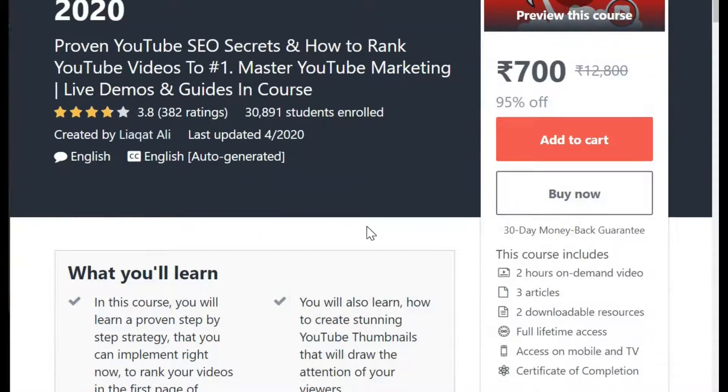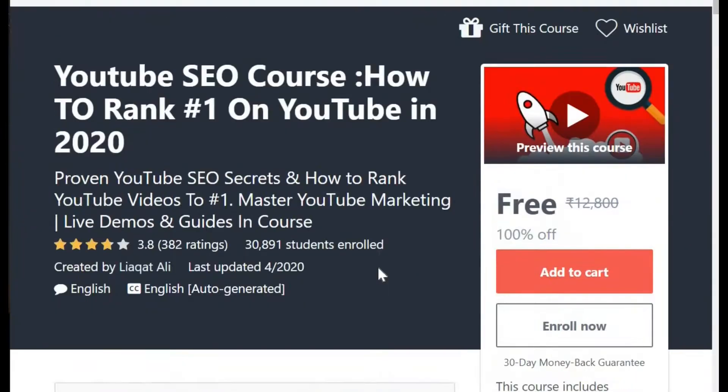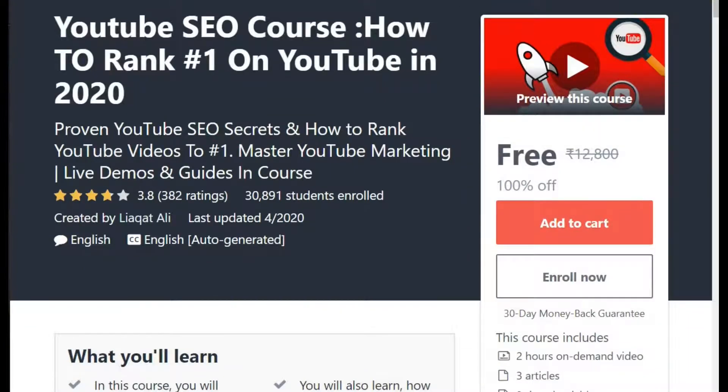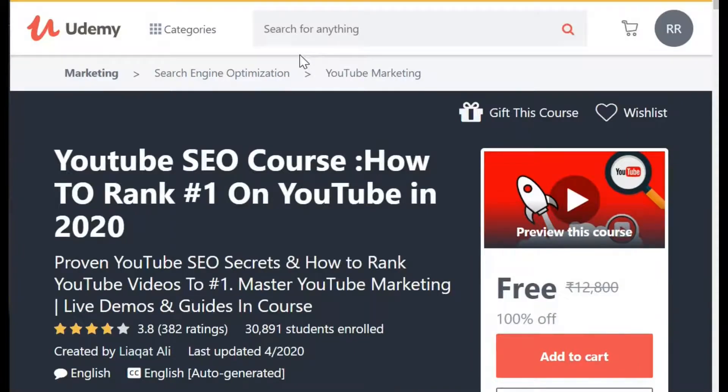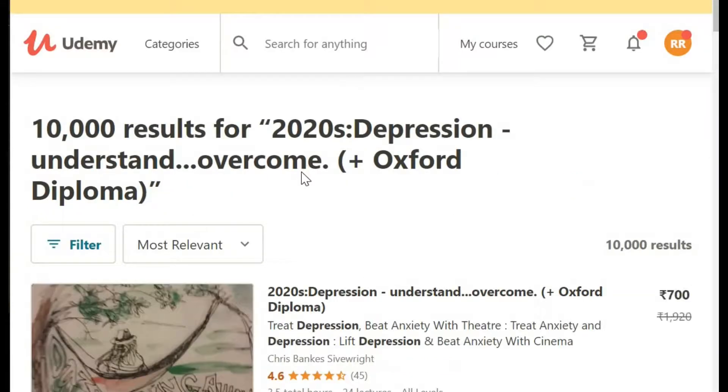Other course which is available is YouTube SEO course: How to Rank Number One on YouTube in 2020. This actually — I want to become number one in YouTube. So I apply this coupon, Stay Home. And perfect, that also worked. So I will definitely go and avail this course and definitely start learning about how to do digital marketing and how to become number one in YouTube. This is also a very hot topic for all YouTubers.